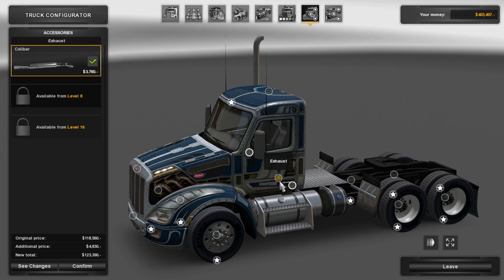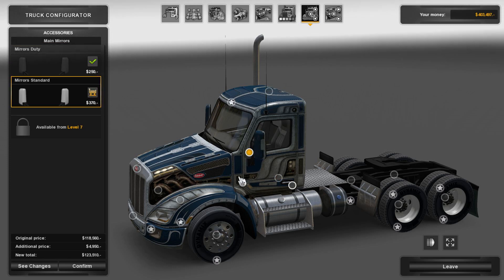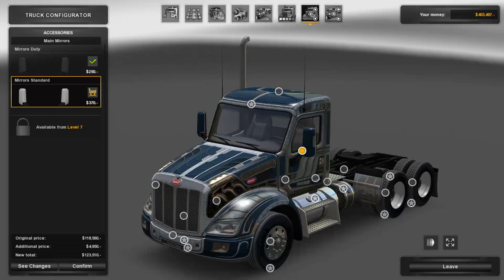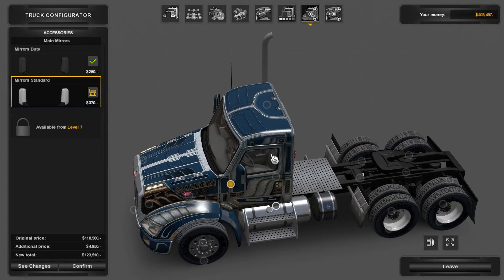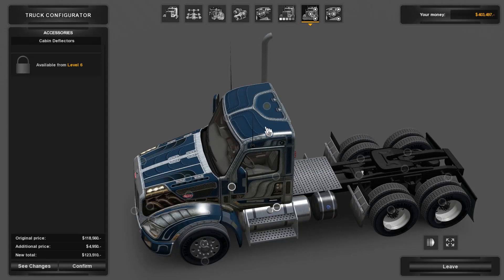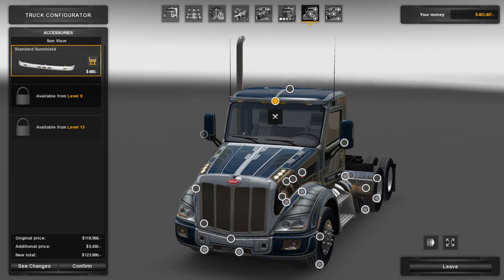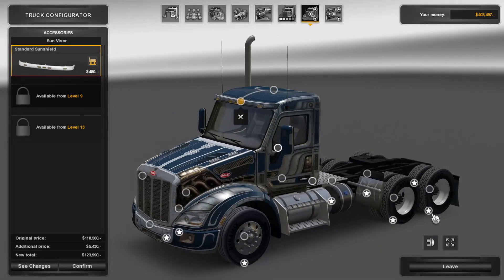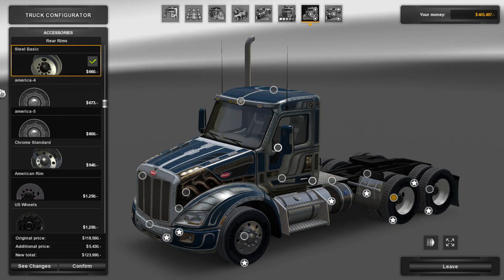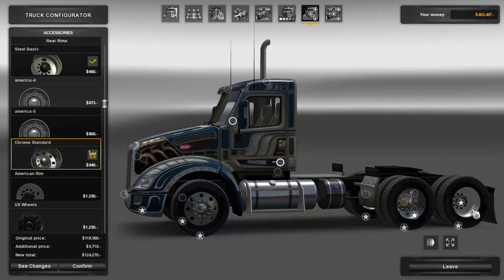Exhaust. Got main mirrors — there we go. We want the painted mirrors because they match. Honestly, we've only added like $4,000 to the price, that's not bad. Cabin deflectors — we don't have any yet. Standard sun shield. Oh, that's cool, it's color matched — yeah, let's do it. We can do rear rims.